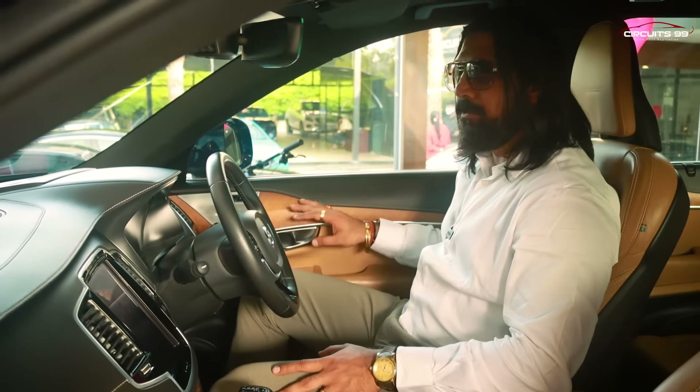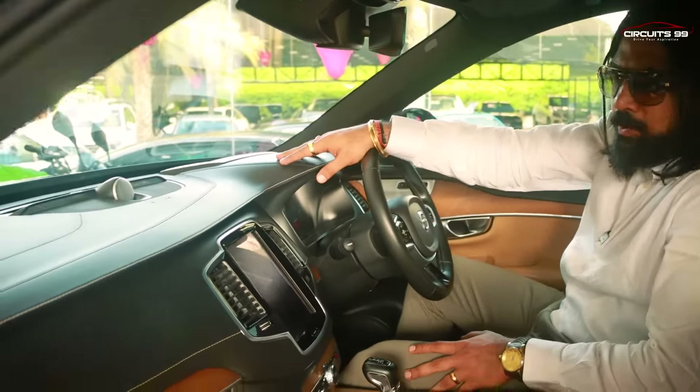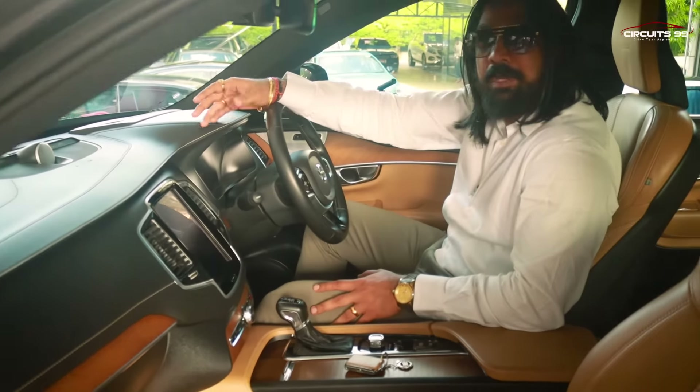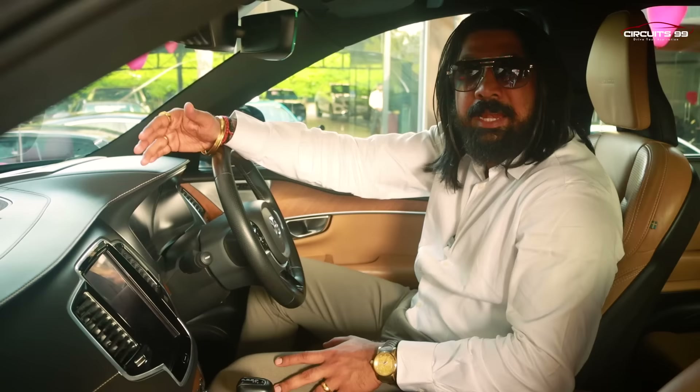In the XC90, the interior has a full wood finish — a very luxurious wood finish. It has full leather with stitching and a head-up display. The features are almost identical to the XC60 with very little difference.